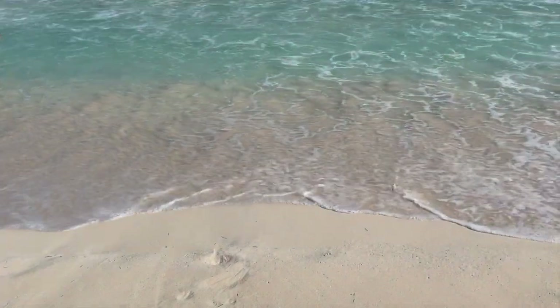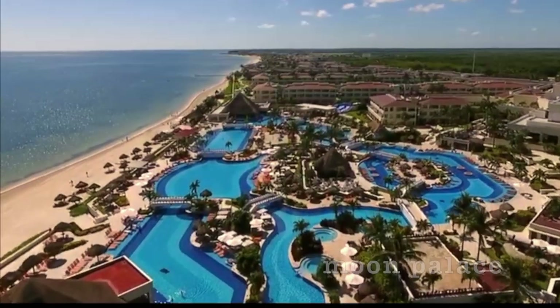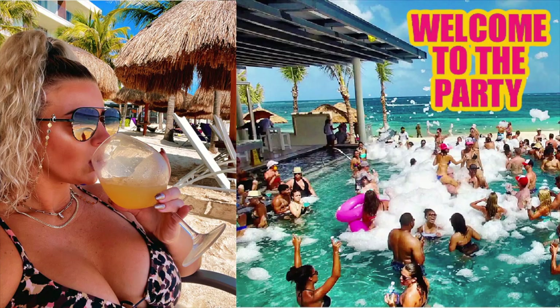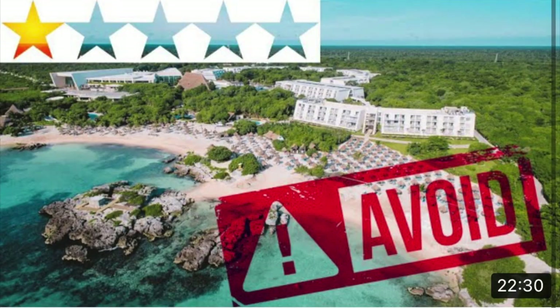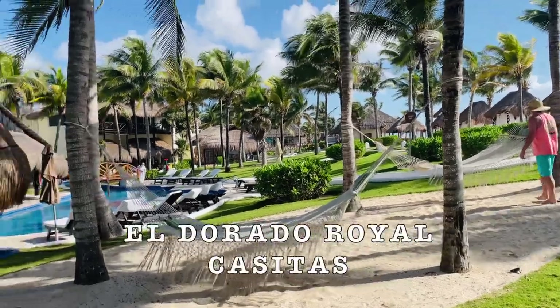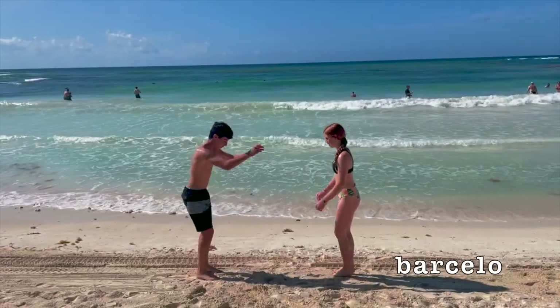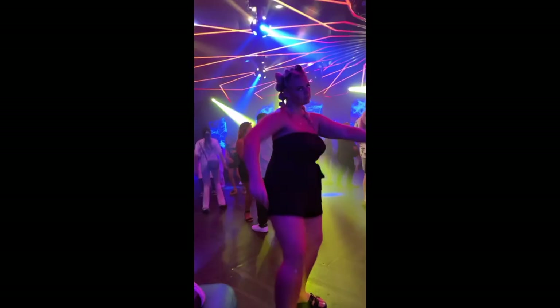What's up, you guys, and welcome back to my channel. If you're new here, my name is Heather and I'm a travel enthusiast. I love going to Mexico, especially to the all-inclusive resorts — you can get so much bang for your buck. I love to take you guys along on these trips so you can get a real feel of these resorts and see if it's worth your hard-earned money. Consider subscribing and let's jump into the latest resort I just traveled to.